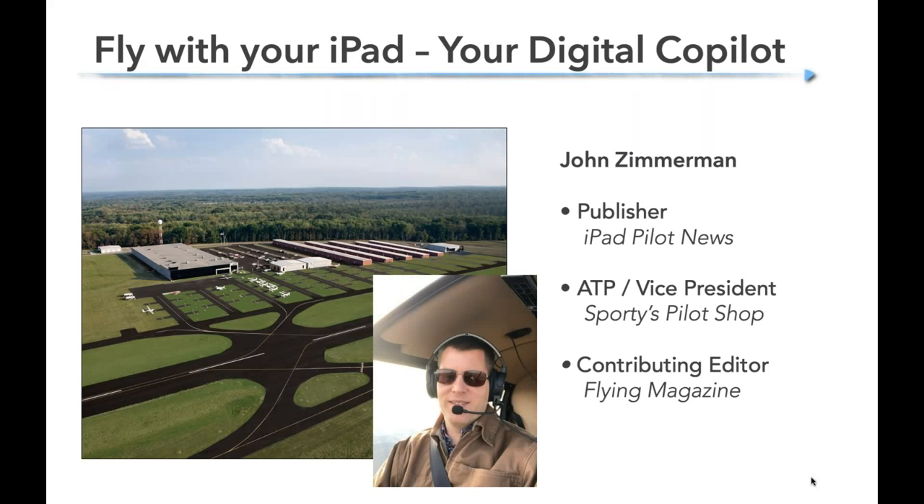I'm John Zimmerman, your presenter today. I work at Sporty's, the most fun airport in America we think, at Claremont County Airport in Batavia, Ohio. I work on a lot of new product development and marketing, and I also do a website called iPad Pilot News with some colleagues. It's a free website all about the iPad, apps, and accessories and how you can fly with those more safely. I'm also a contributing editor for Flying Magazine, but today I'm sharing tips as a pilot — I fly General Aviation airplanes, helicopters, tail draggers, everything in between, and I've been flying with the iPad since it came out 10 years ago.